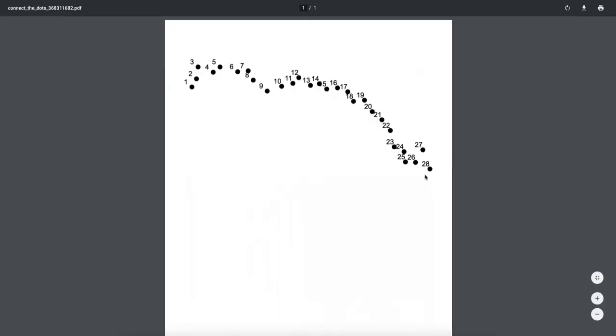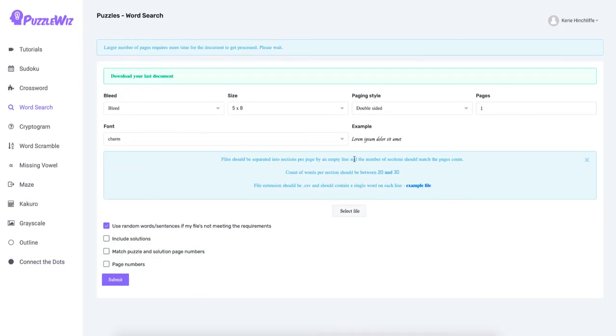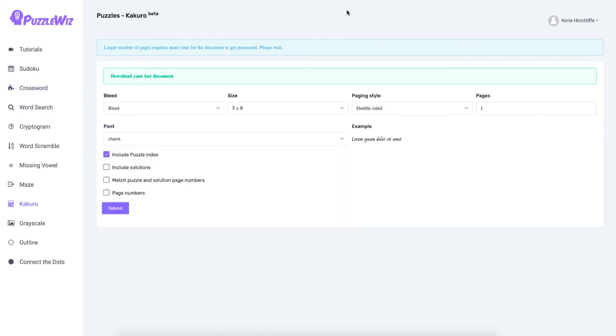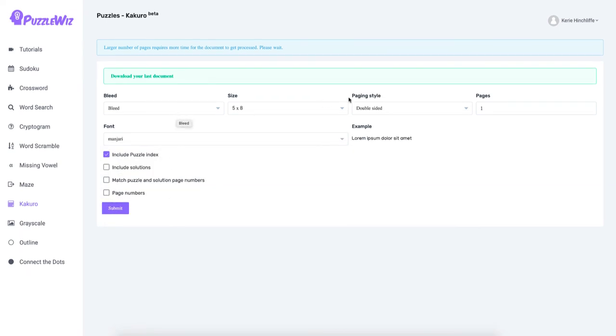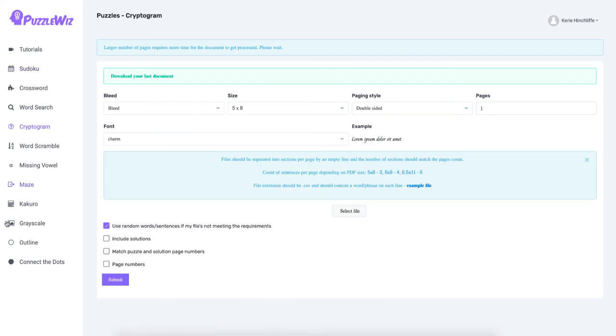Word searches: you put your words in, it fills them up, counts them, includes the solution, and can mix and match. I've used the kakuro and sold a couple of books using it. One limitation: you can't change the font size, so you can't do large print easily. You can change the font type to any Google Font but not the size — something I wasn't entirely happy with.